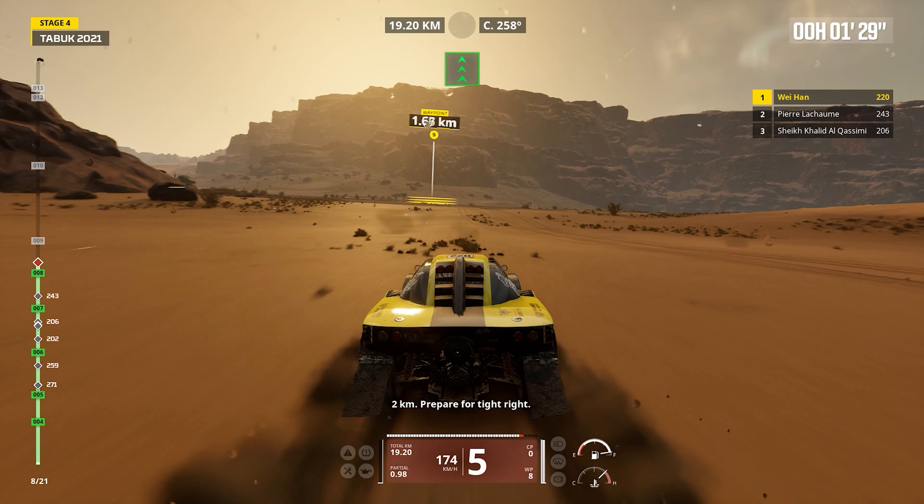Chassis design: The chassis is engineered for a balance of strength and agility, allowing the SMG 2WD Buggy to withstand the rigors of off-road racing while maintaining maneuverability.